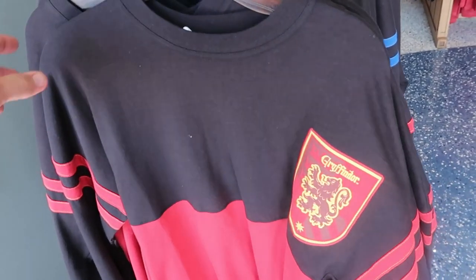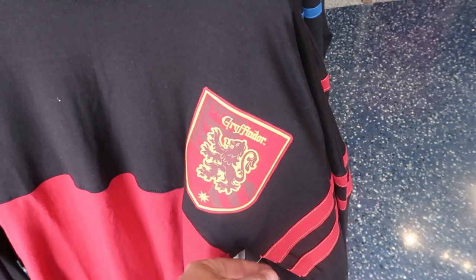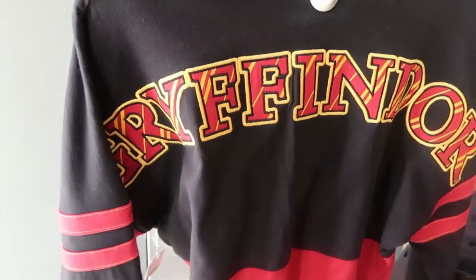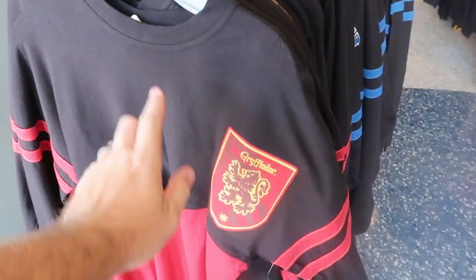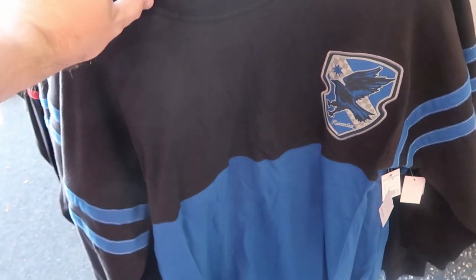As soon as you come in here you're greeted by some awesome Wizarding World of Harry Potter spirit jerseys. This is the Gryffindor one — these are $70 a piece. I want to show you the back because it's actually embroidered 'Gryffindor.' These are really good quality; they have some stripes on the side. They do have these for all of the different houses — over here is the Ravenclaw one. Everything is embroidered; definitely a very nice spirit jersey.